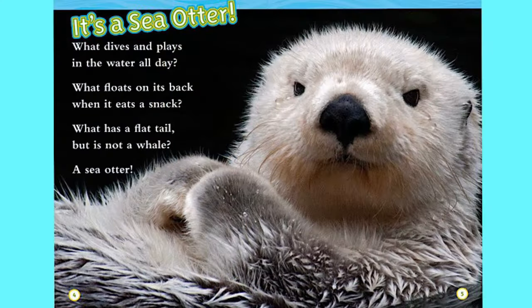It's a sea otter. What dives and plays in the water all day? What floats on its back when it eats a snack? What has a flat tail but is not a whale? A sea otter.